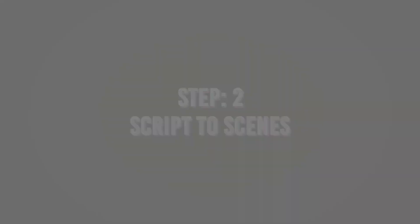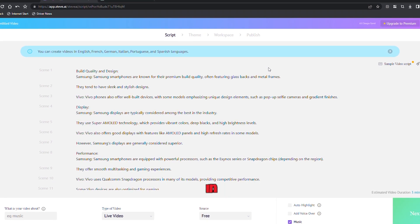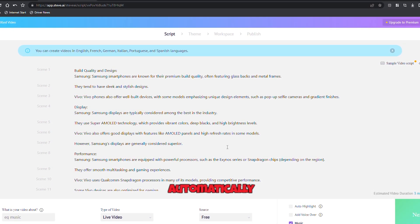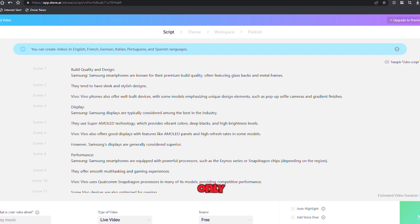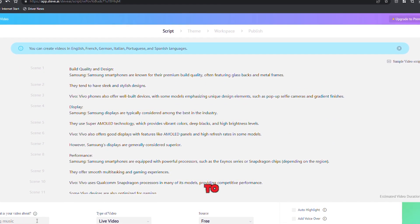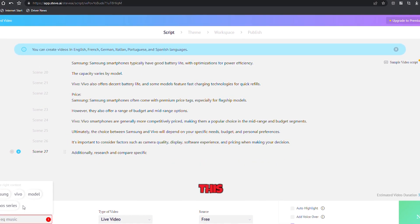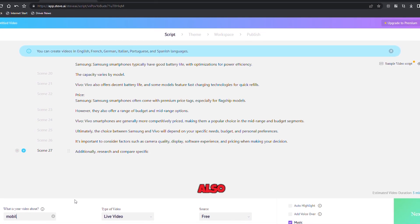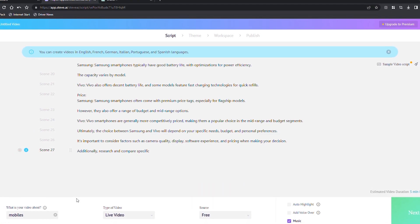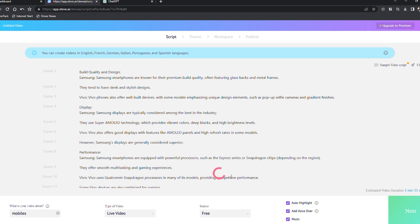Step 2 — Script to Scenes. Here's where the AI takes the reins. Copy and paste your script and watch in awe as Steve AI automatically divides it into scenes. It's like having your very own video editor, only faster and more precise. Now, to make your video even more compelling, enter a keyword at the bottom of the page to provide context. This helps the AI select visuals that perfectly complement your message. You can also add music, voiceovers, and choose visuals based on your subscription plan. Click next to proceed to the template selection phase.